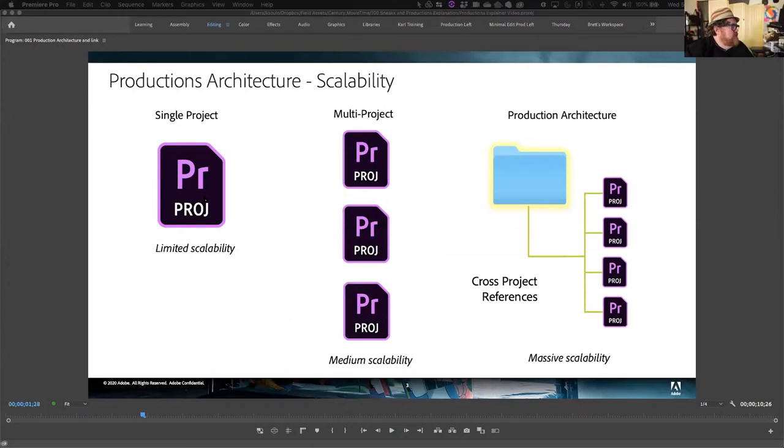When you work with a single project, it was always designed around a single editor — not really designed from a collaborative point of view. As people started getting involved in collaboration, they would break apart what was one project with different folders, subfolders, and bins into multiple Premiere Pro projects. But there was nothing connecting these projects together — a missing link. People want to organize their footage in one project and have multiple editors link to that organized footage.